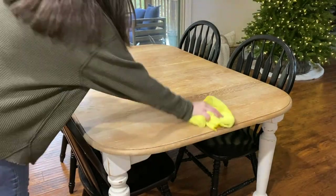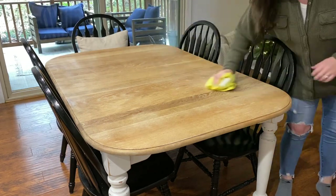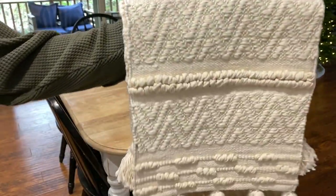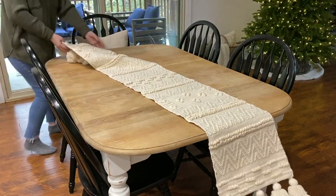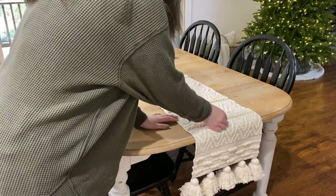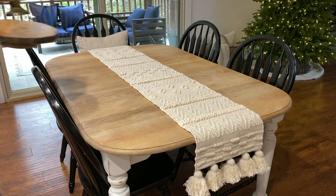I'm just going to quickly wipe down the table before we start, and then I'm going to be adding this beautifully textured table runner. It was from House and Home last year but I was able to find it on Amazon, so I will have it linked down below. I love this table runner because it has so much texture and it's a neutral piece, so it's the perfect amount of cozy to bring into the space.